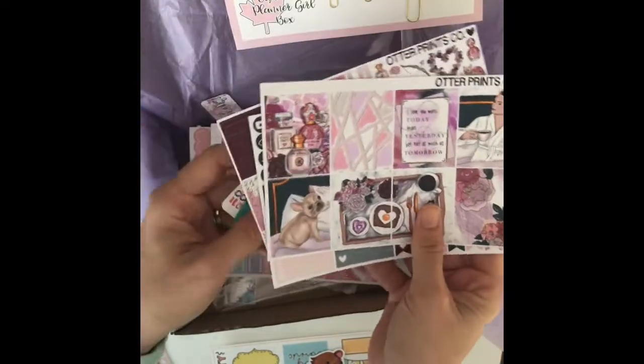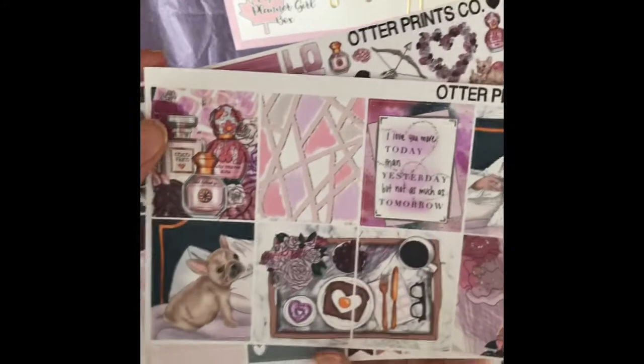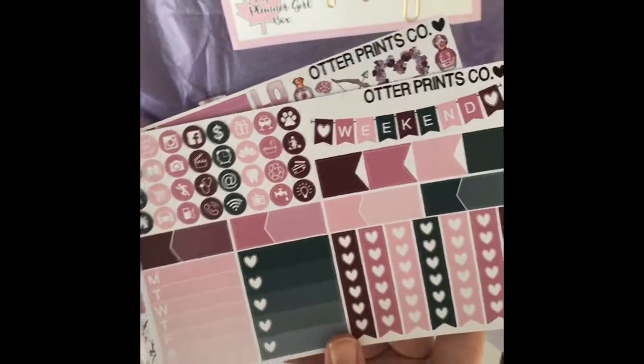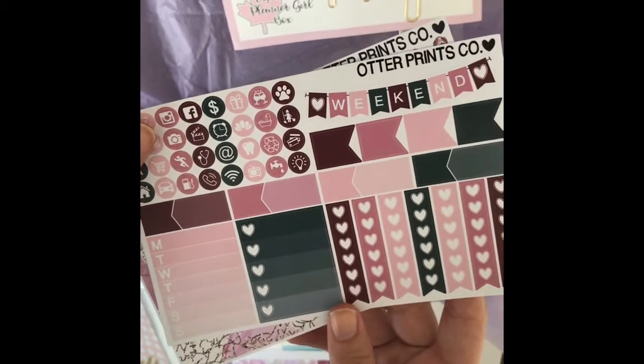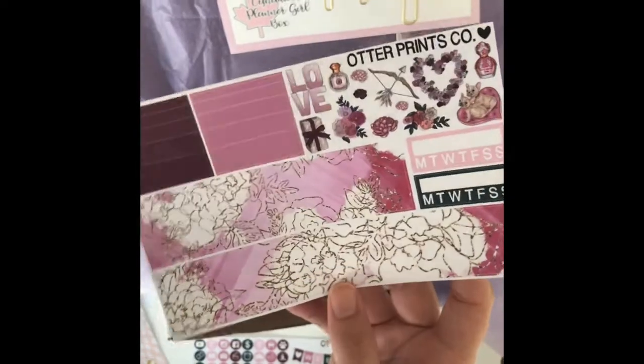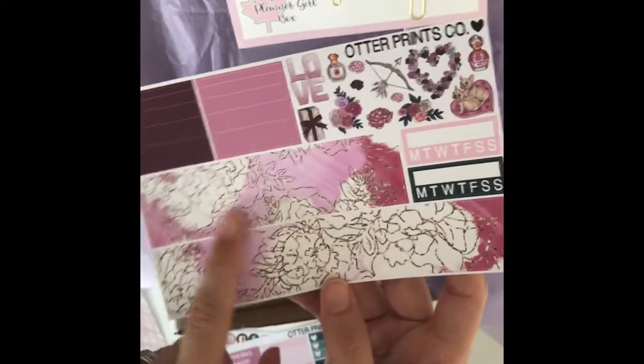I've been going to the zoo a lot with my kids and there's an otter exhibit, and every time I see him I think of this shop. I think she did a good job with her branding. This paper feels great.